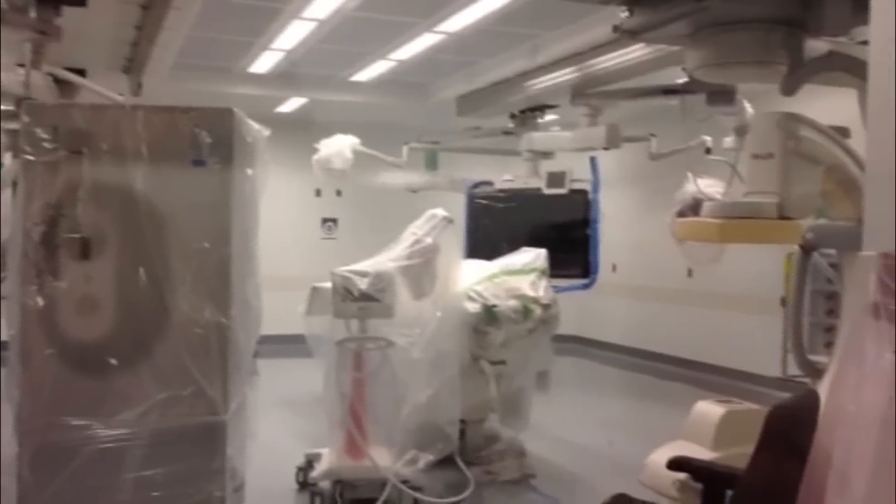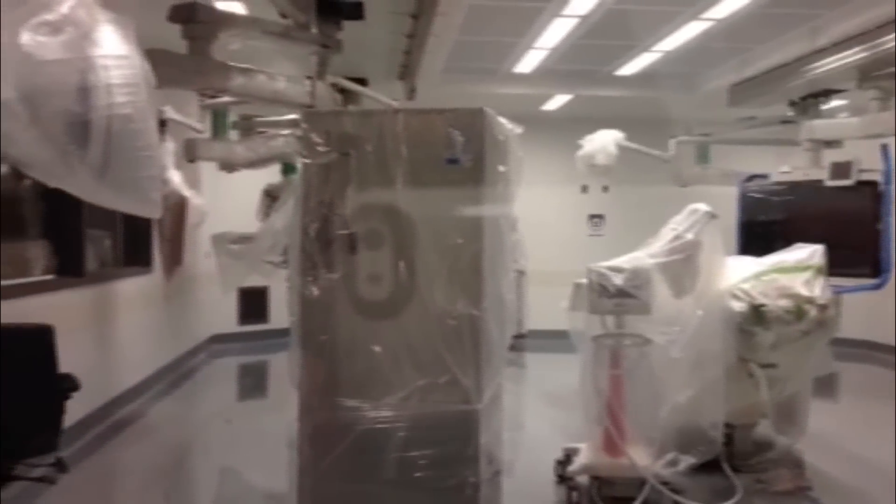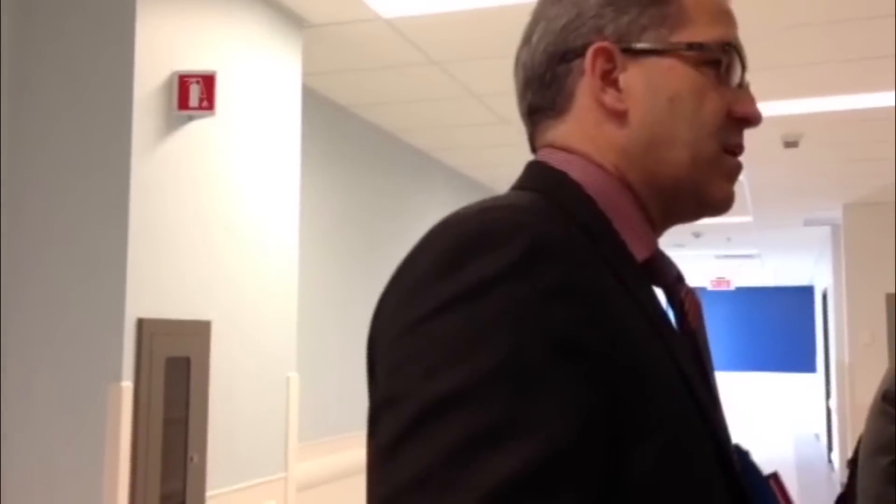When Barrett came here in early November and saw this — because he was an interventional radiologist — he said this is state of the art and that he wants to come practice here afterwards. So that was a cute moment.